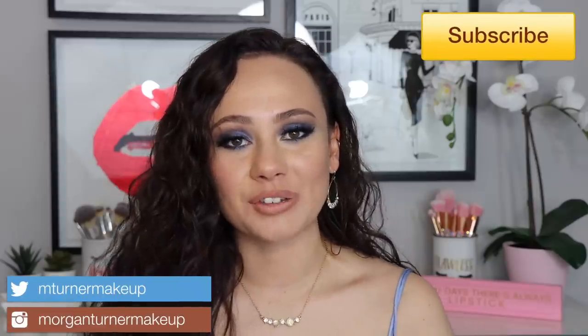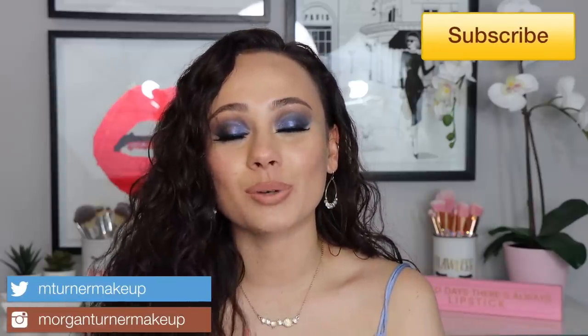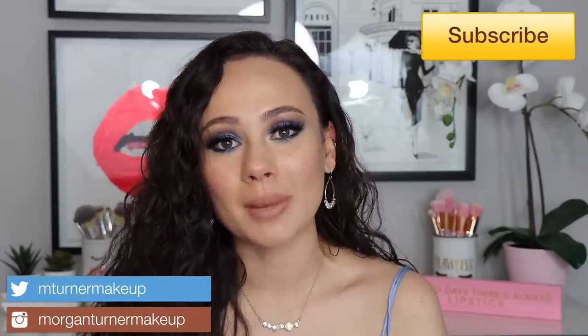Hi guys, what is up? Welcome to my channel. Thank you for stopping by. For today's video, we are going to be doing a shop or drop. Basically what that is, is I go through Trend Mood's Instagram page and I tell you whether I will be shopping the item or dropping it from my list. We're just going to talk makeup, talk new releases and all of that good stuff. So if you would like to see what is up and new in makeup, then just keep watching.